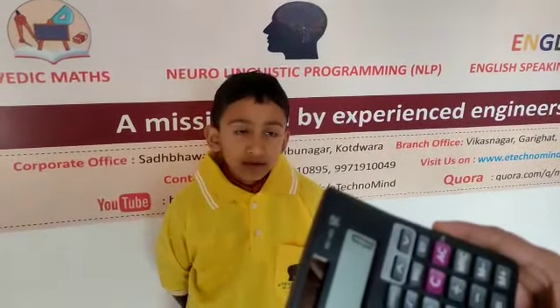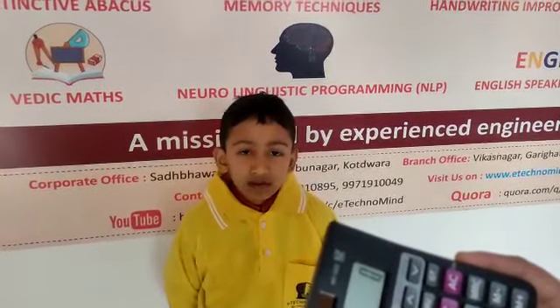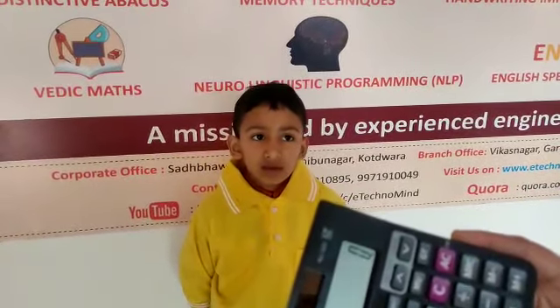Good morning everyone. Today we have Keshir Sundarayal and he is going to do single digit addition and subtraction after his level 1. Okay, start.